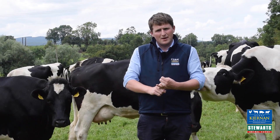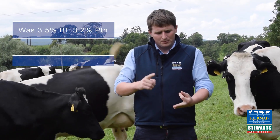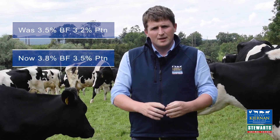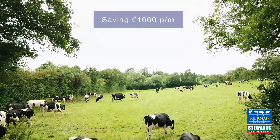milk yield was maintained at 28 litres. However, milk solids increased dramatically up to 3.8% butterfat and 3.5% protein. This small change equated to a significant saving of 1,600 euro per month.